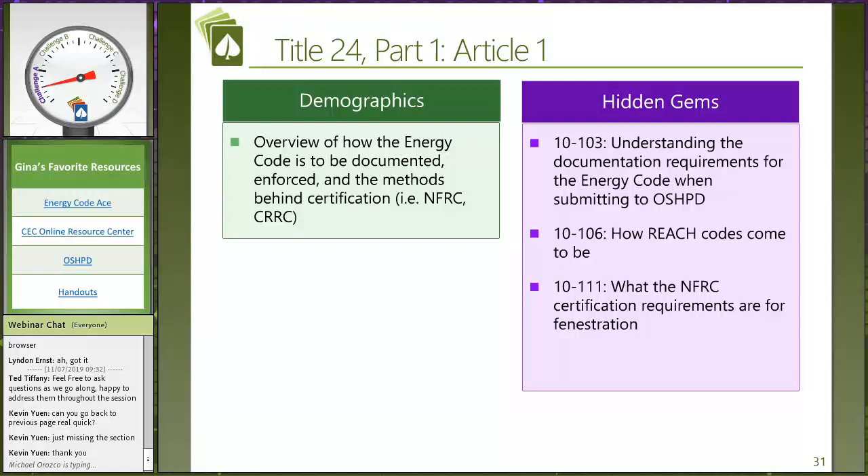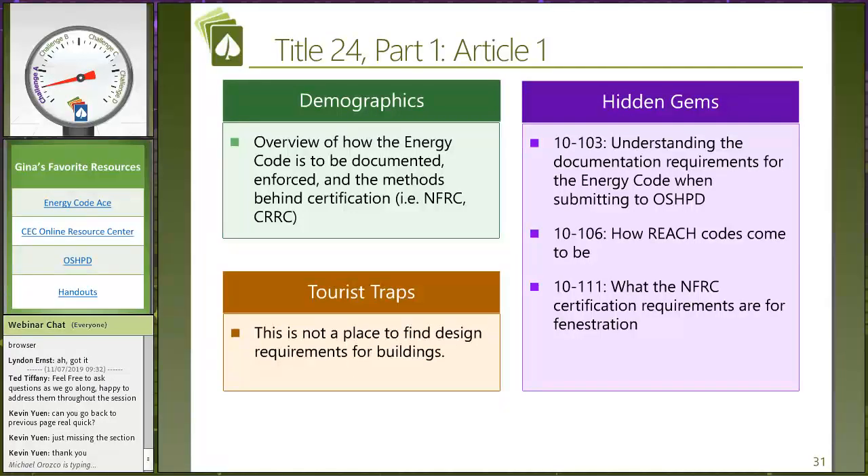Ted, talk about reach codes. Reach codes have been developed and used for a long time — we had those reach codes for Cal Green back in the day requiring Tier 1 and Tier 2. Now today we're talking about electrification reach codes, which are either all-electric or electric-favored reach codes — like those being adopted in Berkeley and San Jose and similar jurisdictions. These are coming on top of the energy code; they're not making any changes to the energy code, but they're going above and beyond what the energy code already enforces.